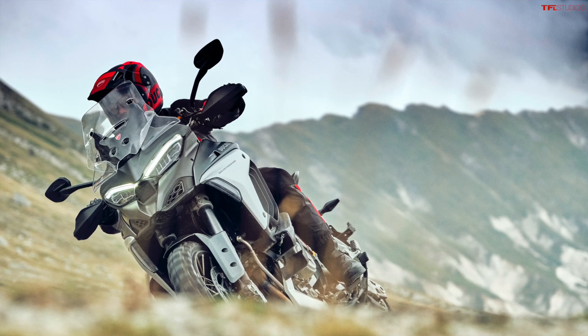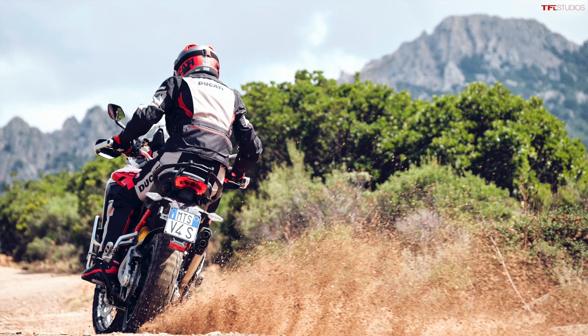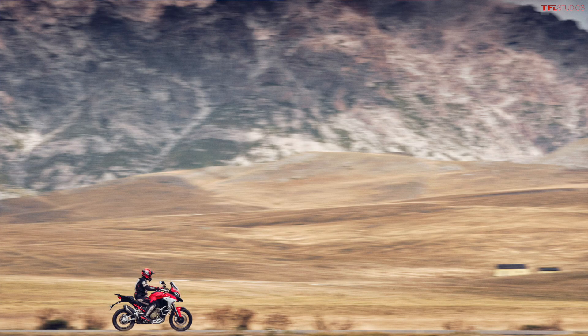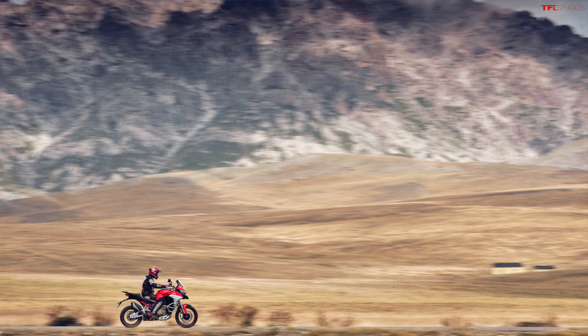As far as specs on this new Gran Turismo V4: 1,158cc, it makes 170 horsepower — which is crazy for a bike going into the dirt — that's a 30 horsepower increase over the L-twin out of last year's Multistrada. It makes 92 foot-pounds of torque, a 5 foot-pound increase over last year's model. The engine itself weighs 147 pounds — it's very lightweight and compact, which should make for a pretty good handling bike.